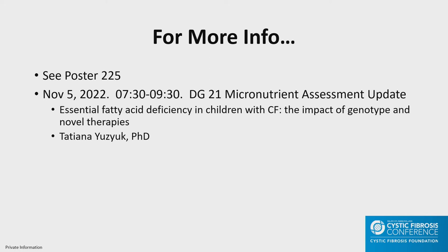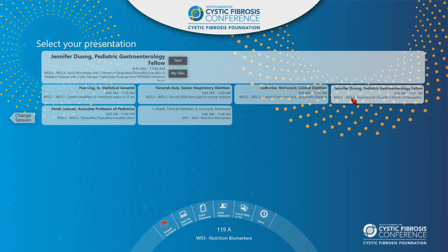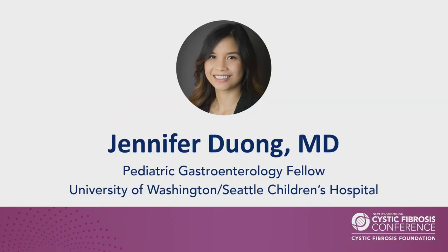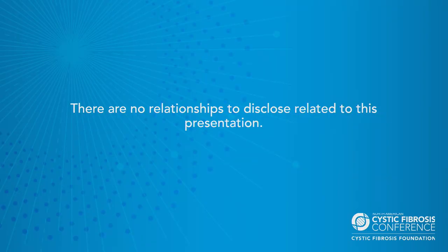Our next speaker is Dr. Jennifer Duong, a pediatric gastroenterology fellow at the University of Washington, Seattle Children's Hospital, talking about alterations in fecal microbiota and bile acid abundances in the pediatric PROMISE study. My name is Jen, and I'm very excited to share our research entitled: Fecal Microbiota with One Month of Elexacaftor/Tezacaftor/Ivacaftor (ETI) in Pediatric Patients with Cystic Fibrosis — preliminary findings from the PROMISE pediatric study. I have no relationships to disclose.